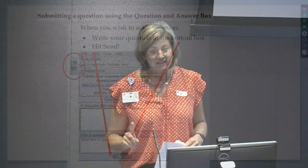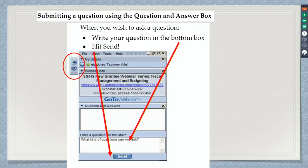To submit a question today, we will not get to those until the end of the presentation. In the top right-hand corner, you should have a red arrow you can click to open a box. At the very bottom there should be a field to enter a question for the staff. Type in your question, hit send, and it will be put into our queue. We'll get to those questions at the end of the presentation.